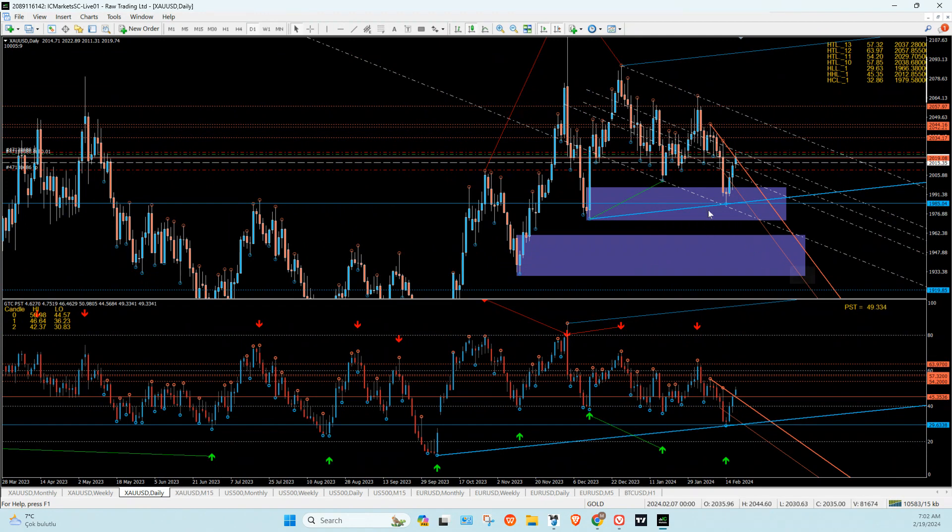If you took technical analysis from me, you know what's going on here. This zone is going to be a reversal zone. On one hand we've got room to go up on the PST indicator; on the other hand we're right in the middle of the channel. I think we can push this up a little bit more, but I'd like to come back down.